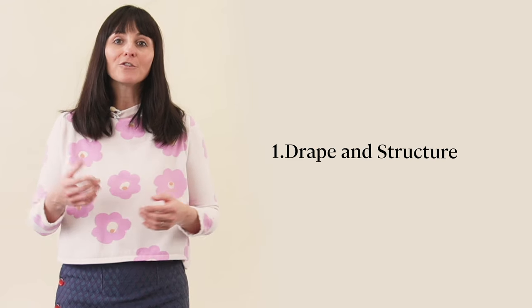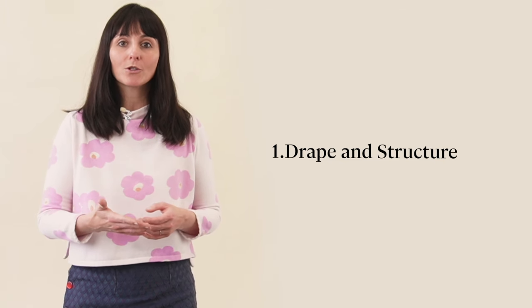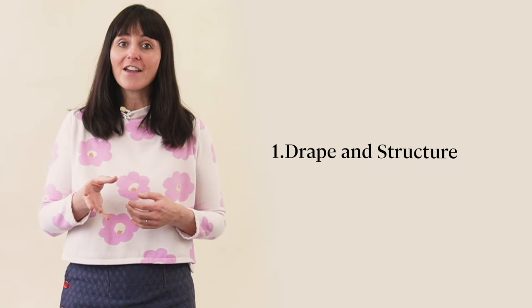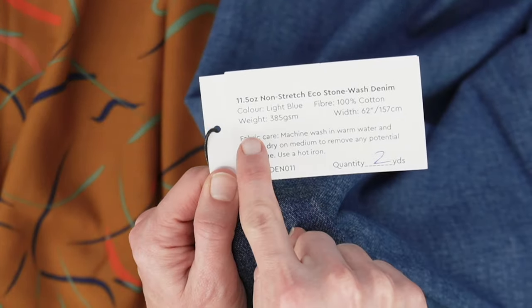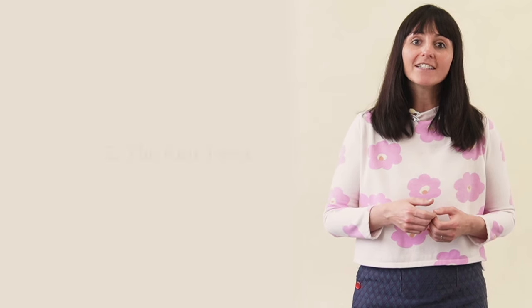Imagine a flowing dress made of a lightweight chiffon versus a structured coat crafted from heavy wool. Fabric weight often affects how a garment hangs on your body. Lighter fabrics are usually drapier, while heavier ones like denim or wool often lend more structure and form. But there's a twist — we call it the knit twist.